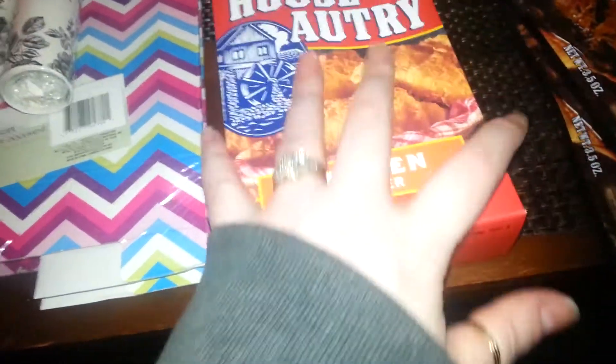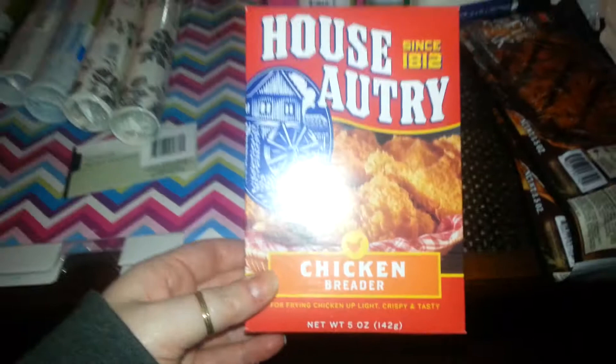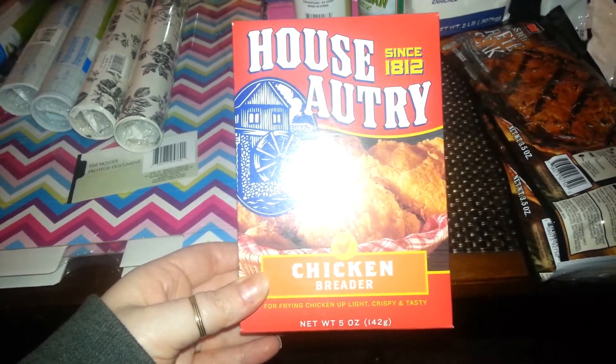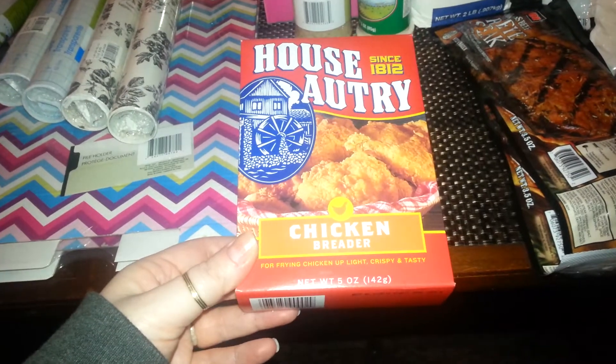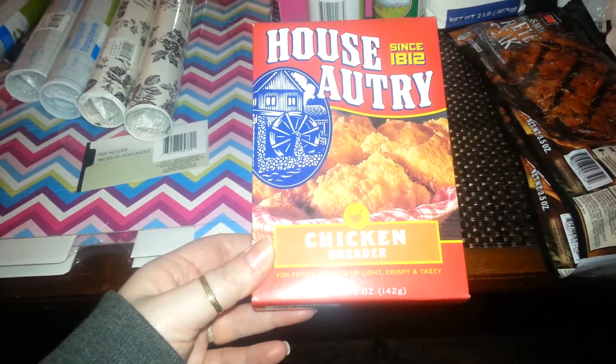Then I saw this in someone's haul and I was actively looking for it — it's the chicken breader. I heard that this is really good, so I figured I'd give it a try.